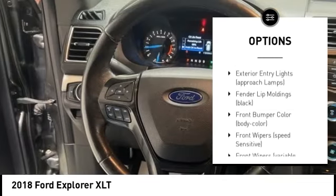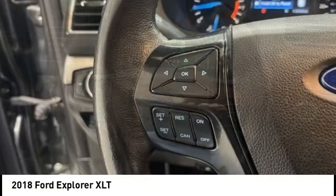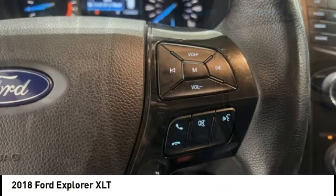Brake assist, traction control, roll stability control, daytime running lights, and remote keyless entry.